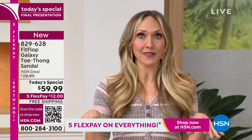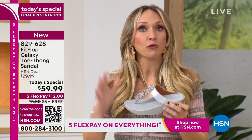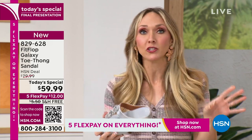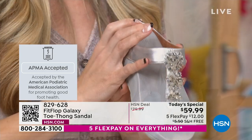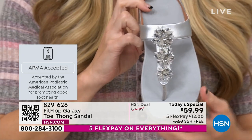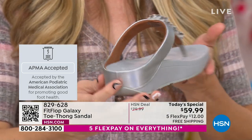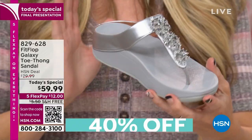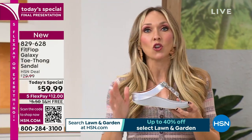If you're not familiar with the brand, welcome to today's special because this is a huge steal. FitFlop is known for mixing high fashion boutique fashion with foot health. Prior to 2007, if you wanted to be cute and be good to your feet, you couldn't. Our founders created a shoe approved by the American Podiatric Medical Association, and the technology is called the micro wobble board technology.